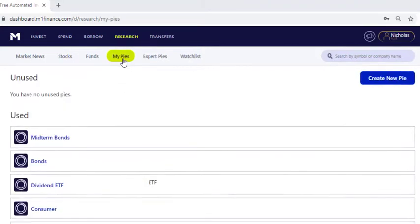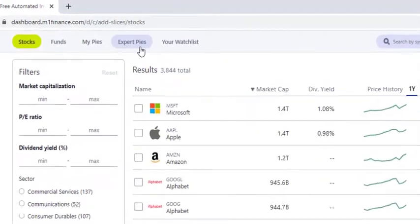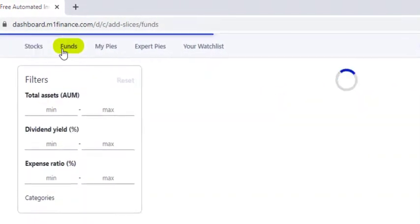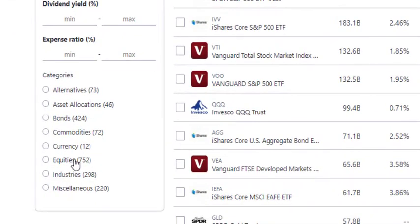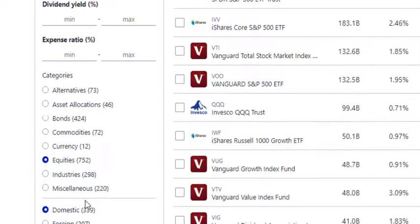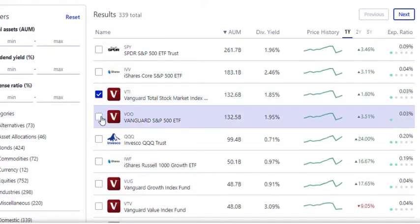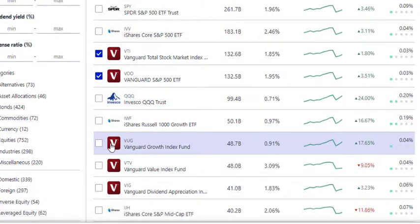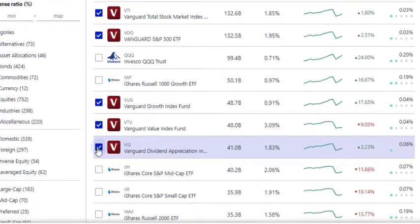Next, you're going to go to My Pies and then click Create New Pie. Then we're going to go over to Funds, and we'll go down to Equities. For right now I'm going to click on Domestic. So we can click on Total Stock Market Fund here — Vanguard VTI — Vanguard S&P 500, Vanguard Growth Fund VUG, Vanguard Value VTV, and then Vanguard Dividend Appreciation VIG.